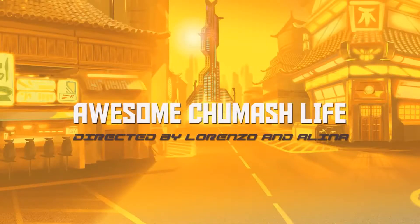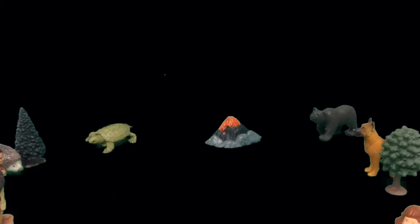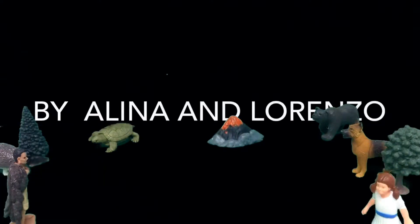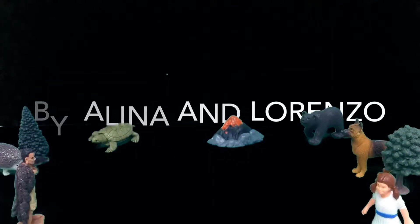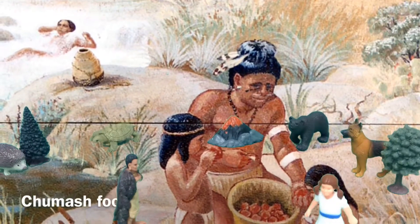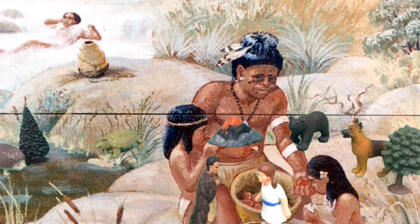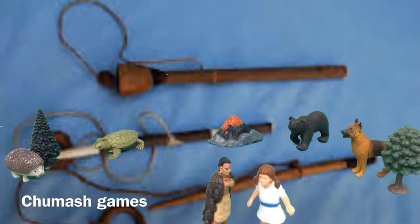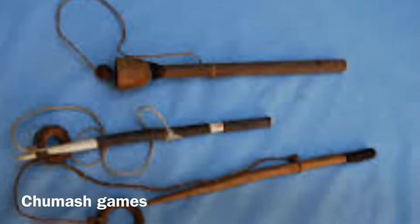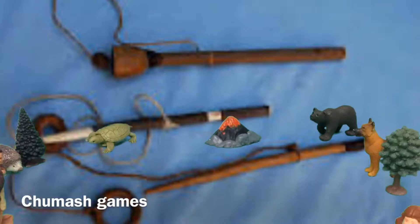Back in time, we traveled to when the Chumash were living. This is a story about their life and how they lived back then. Goodbye. Chumash ate acorn mush, fish, and fruits. Chumash boys used games when they were small so they could be really good at hunting when they were bigger.